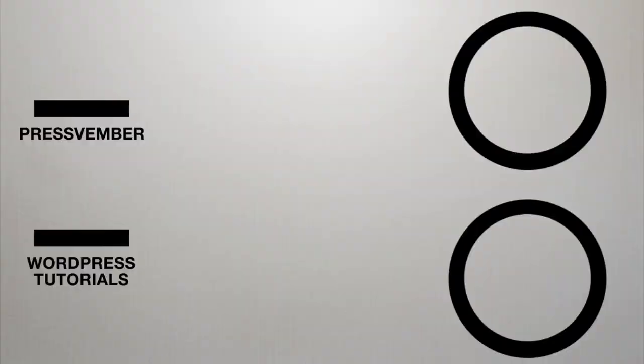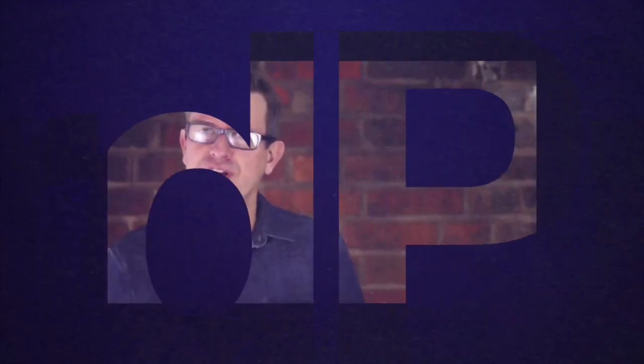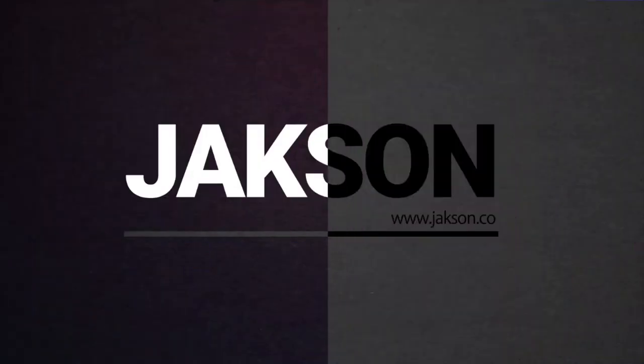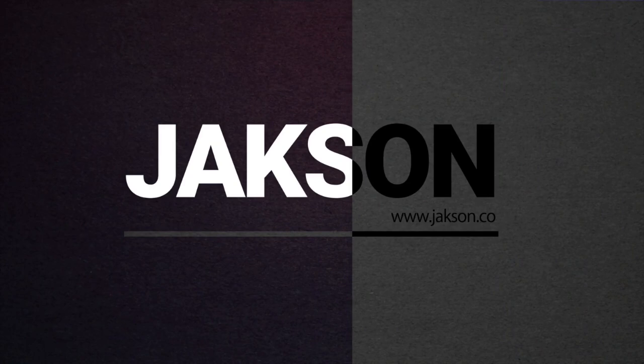Greetings WordPressers. In today's show, we are going to build an entire website in 30 minutes. Jackson here. Welcome to the channel. This is where I share my tips, tricks, and tutorials all about WordPress. And if WordPress is your thing, I do encourage you to subscribe if you are new here.